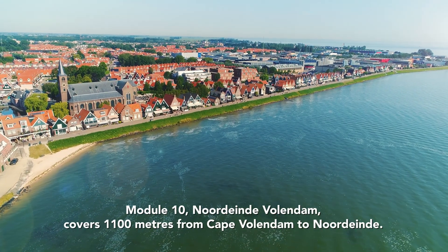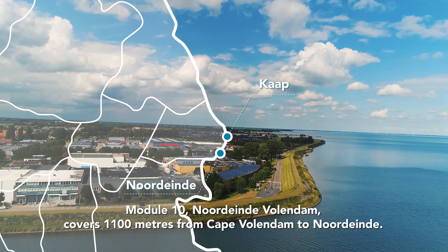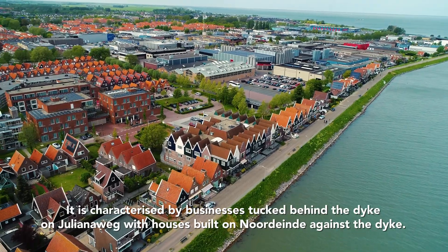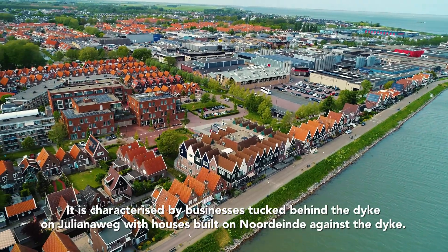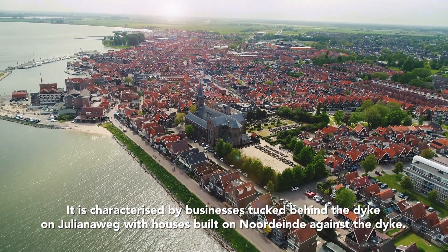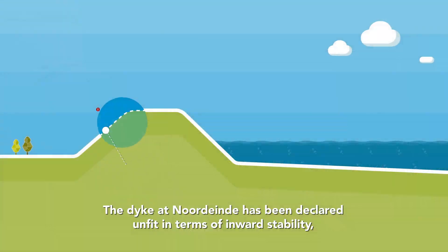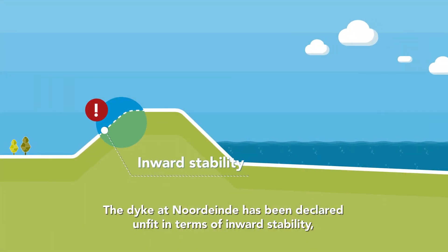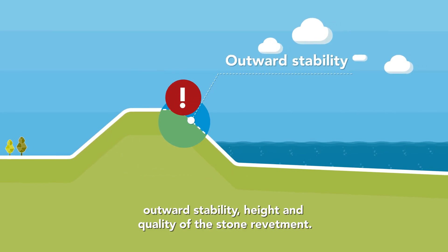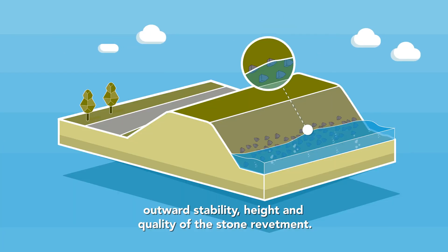Module 10, Nordeinde Vollendam, covers 1,100 metres from Cape Vollendam to Nordeinde. It is characterised by businesses tucked behind the dyke on Julienerweg, with houses built in Nordeinde against the dyke. The dyke at Nordeinde has been declared unfit in terms of inward stability, outward stability, height and quality of the stone revetment.